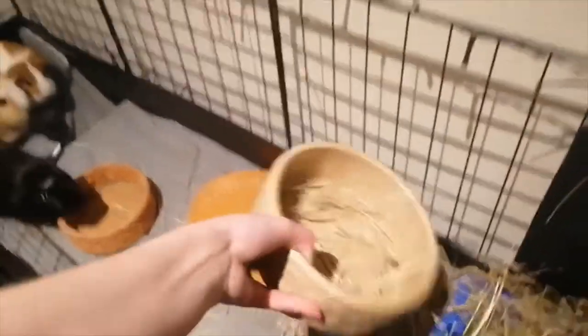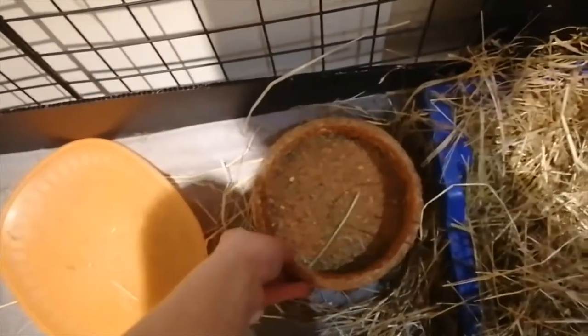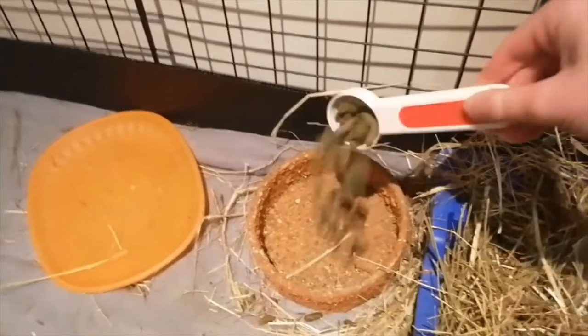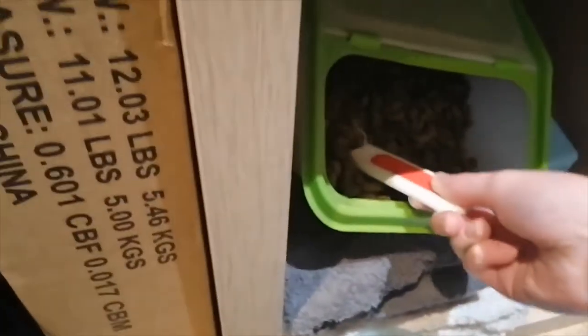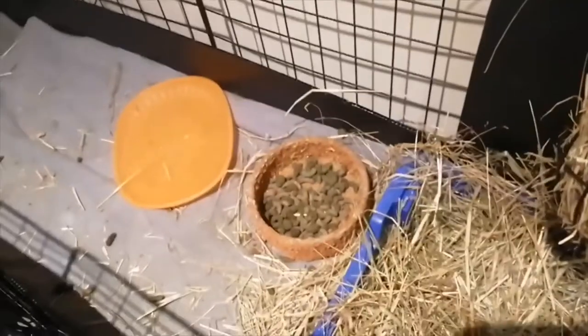I decided to switch out their ceramic food bowl for this edible one, so they can just nibble on it. I thought this might be a good idea — just try it out and see what happens. I'm just getting their food and they have a mixture of 2 different types. As you can see, these are some very very hungry guinea pigs. After this clip you will see me preparing all of their main dinner.